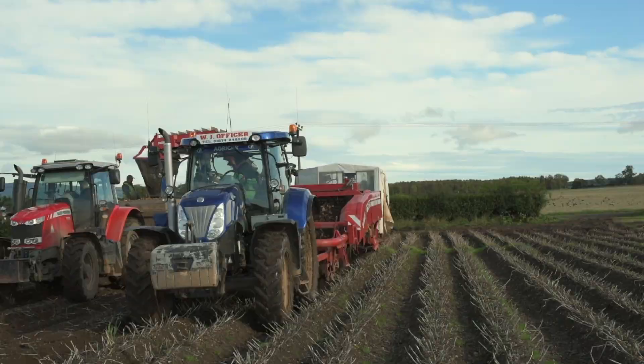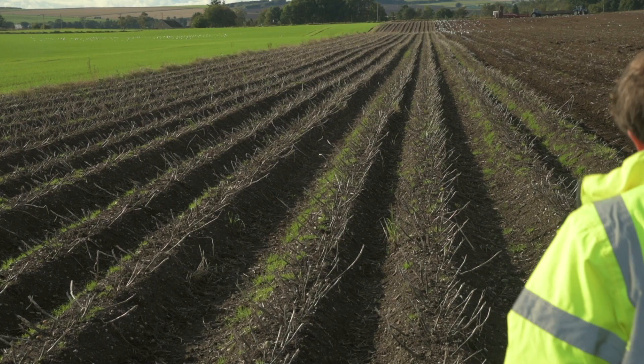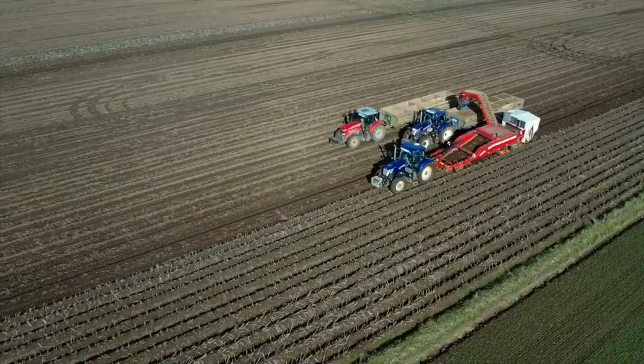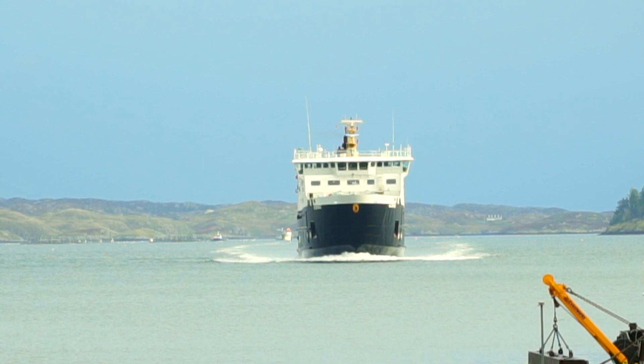Potato harvesting and storage is a complex subject. If you'd like to speak to Kieran or another member of the SAC Consulting Potatoes team, visit www.scottishpotatoes.org.